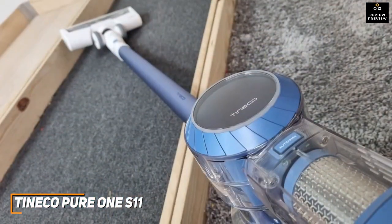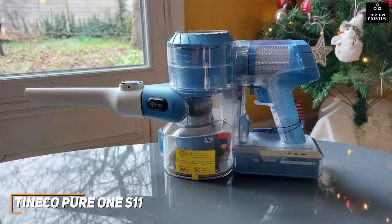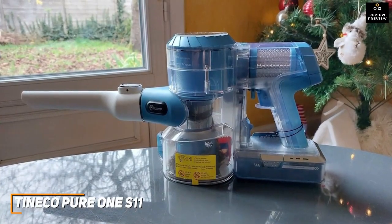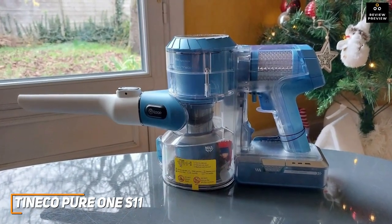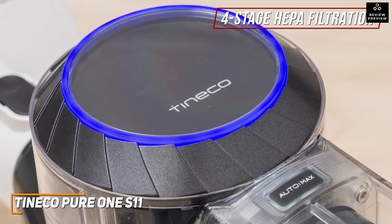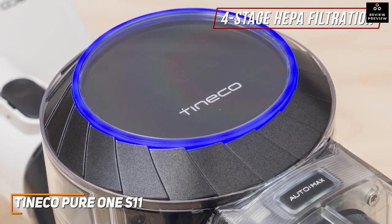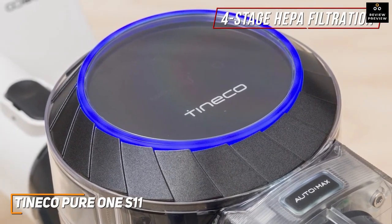It has a sleek, lightweight stick design that's comfortable to maneuver around the home or use for extended periods. It offers convenient handheld functionality to clean hard-to-reach areas like corners, behind furniture, and more. On the inside, it has a four-stage HEPA filtration system that expels clean air and captures tiny particles to prevent allergens from being released while vacuuming, which makes it a great choice for pet owners.